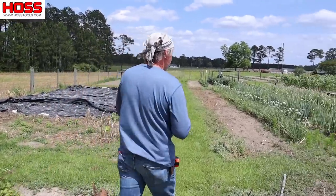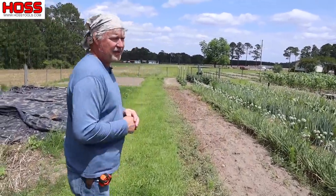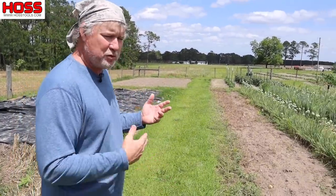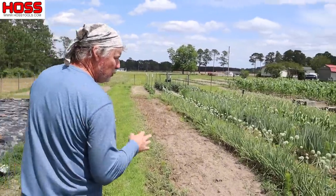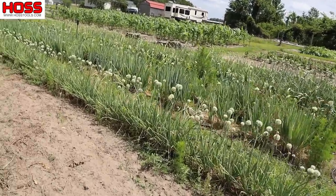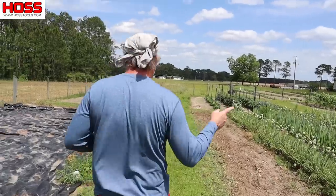Right over here I got my onions growing. I'm growing a crop of multiplying onions and I'm doing some experimenting with them. That's my patch there — a little weedy, but they've been in the ground a long time. Having to keep them watered and tended to a little bit, and you'll hear more about those later. I'm really excited about that.